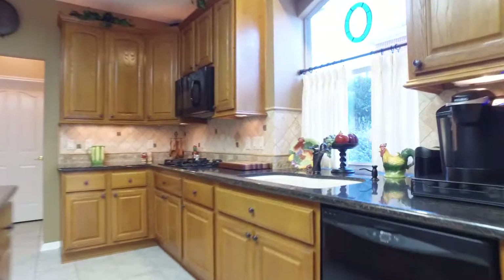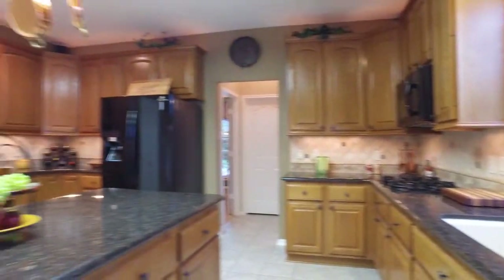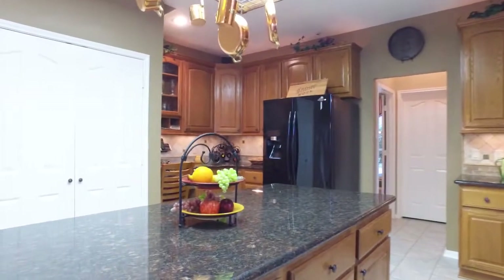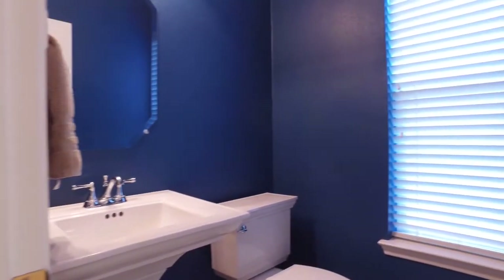Gorgeous countertops and a beautiful view out of the kitchen window. You'll also notice the under-cabinet lighting as well. There's a conveniently placed powder room just off the kitchen, right next to the formal dining room.